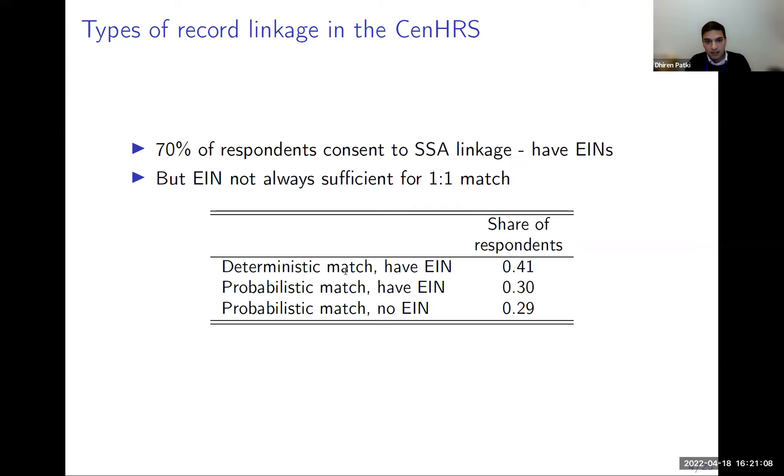Today being tax day, I can give you a minute about what EINs are. When you get your W-2, it has an employer identification number. If you get two W-2s because you work for two different employers, you have two EINs. HRS respondents might have multiple EINs in a given year, and we don't know which EIN to attach to the main job of interest. EINs help resolve linkage for about 40% of the sample; for those cases we can deterministically match a respondent to a specific place of work in the business register.